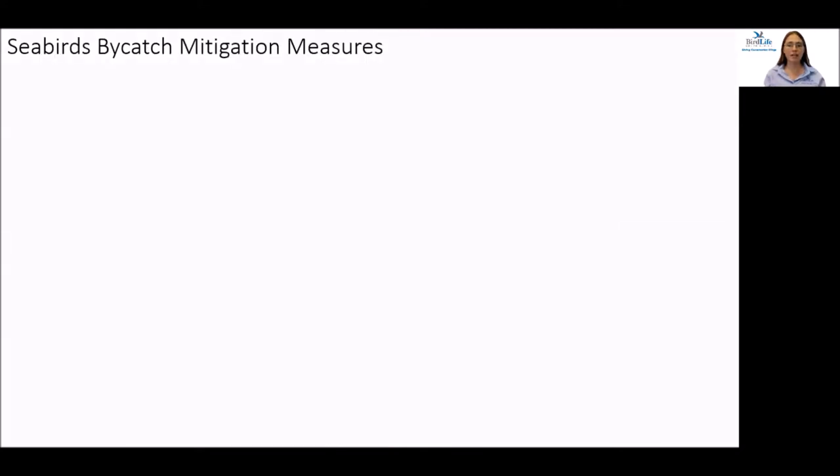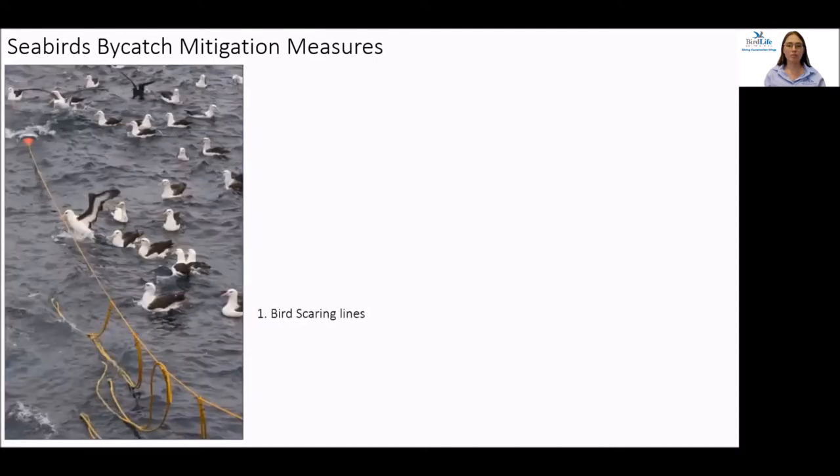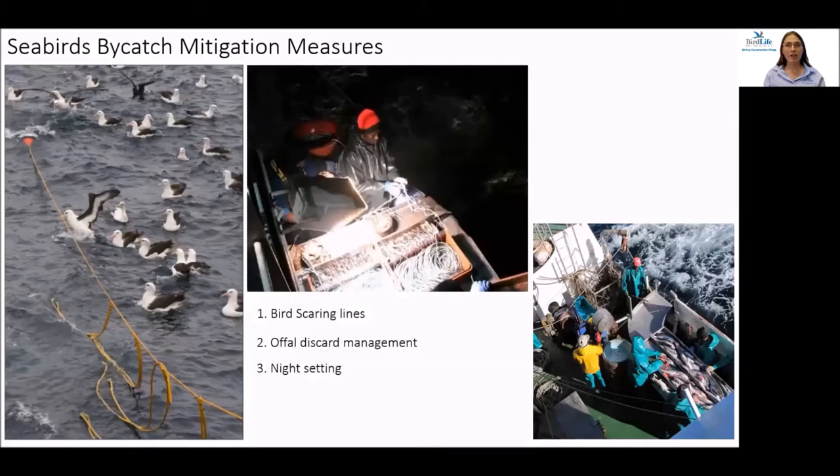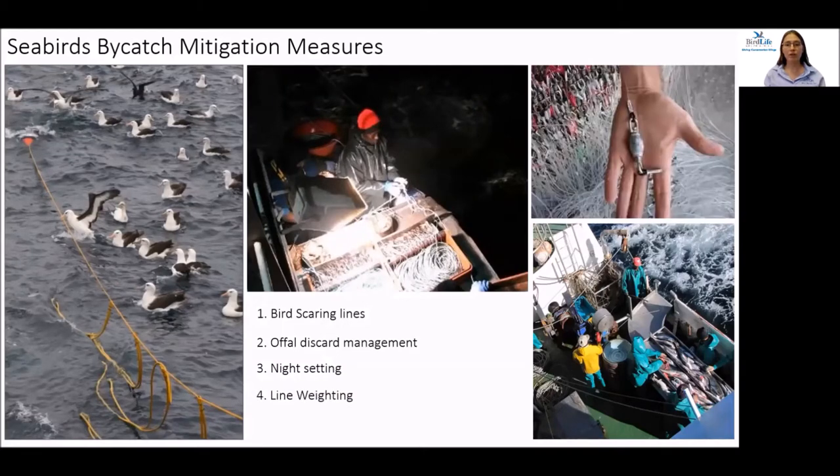South Africa has several legislated seabird bycatch mitigation measures as part of fishery permit conditions. The first is the bird scaring line, required by all trawl and long-line fleets, which keeps birds away from dangerous areas close to trawl warp cables or baited hooks. Managing offal discards is vital to reduce the incentive for birds to forage behind fishing vessels. Night setting on long-line vessels reduces interactions with seabirds, as most birds don't forage at night, although there are still issues around full moon and with certain species.